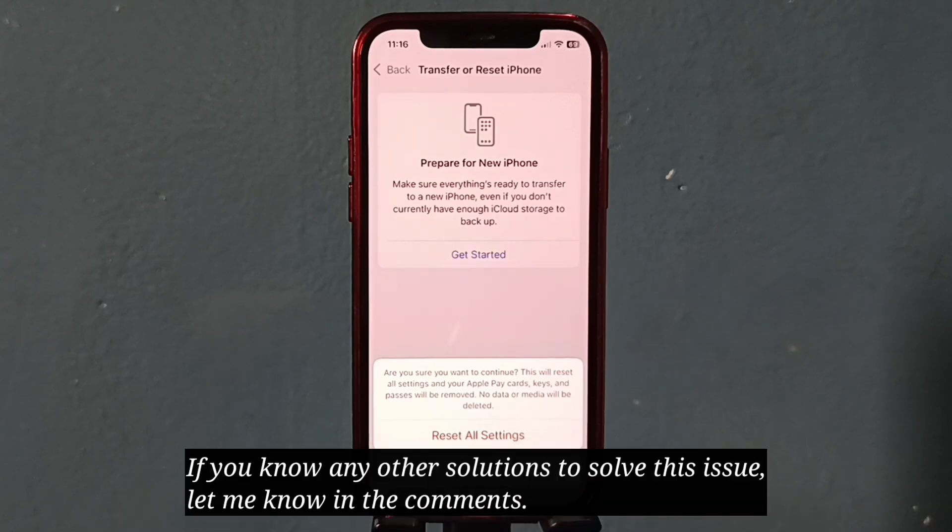If you know any other solutions to solve this issue, let me know in the comments.